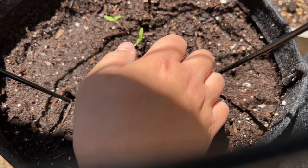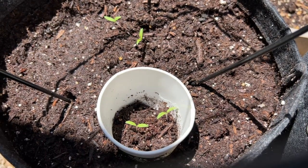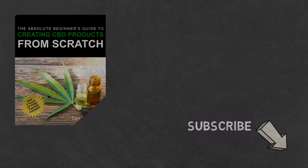And that's it. If you like the content, be sure to check out our beginner's guide to creating CBD products from scratch, available at Amazon in print and digital, with links in the description below.